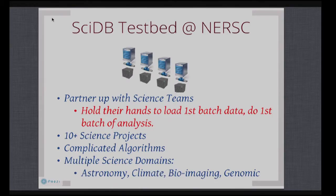What we did at NERSC is set up a large SciDB cluster, and then we invite science projects to come in. We not only provide the software and hardware, but we go one step further — we hold their hands through the first round of data loading and first round of data analytics. So we form a partnership with them. We've been running this project for a little over a year now, and we have more than 10 science projects on board covering many science domains like astronomy, climate science, bioimaging, genomics, and more. It's still growing.